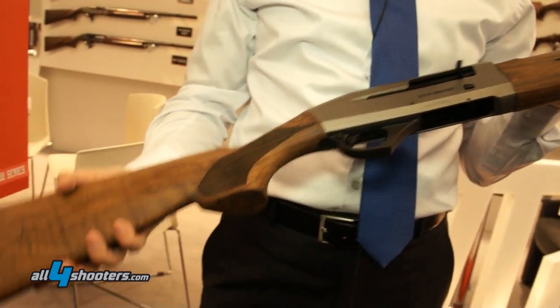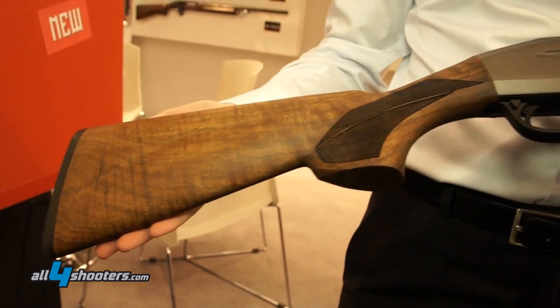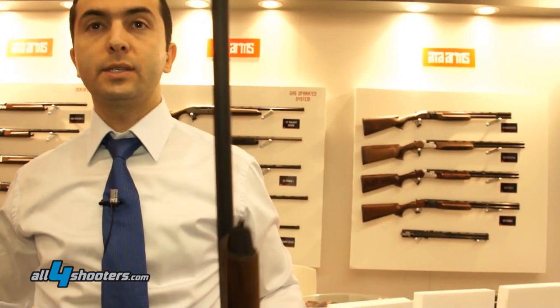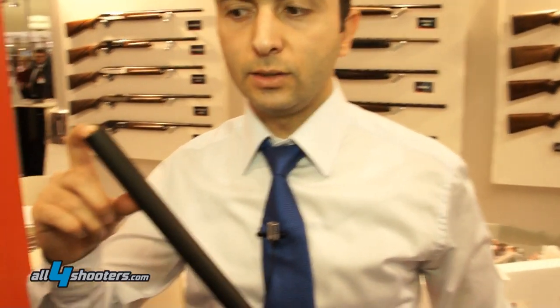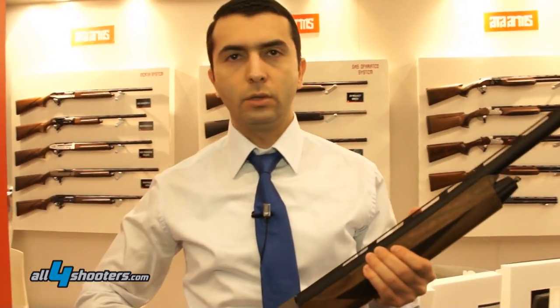It has good, high-grade wood with a matte oily finish. We also have a new choke system for Venza, which is longer than the standard other ATA products — 70mm long chokes. We call this the Venza choke system.